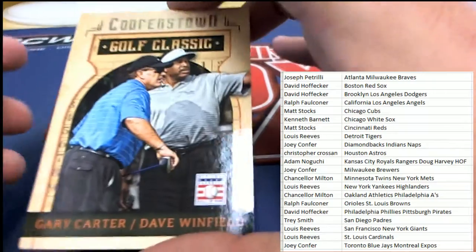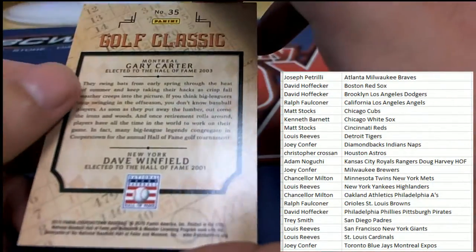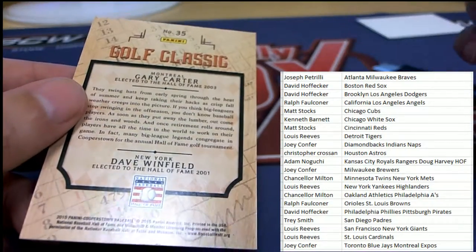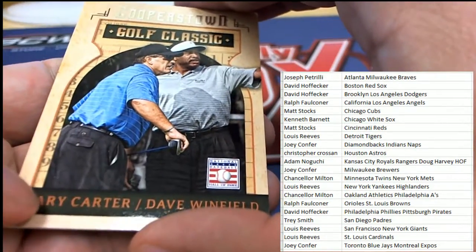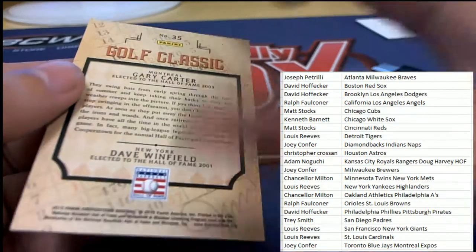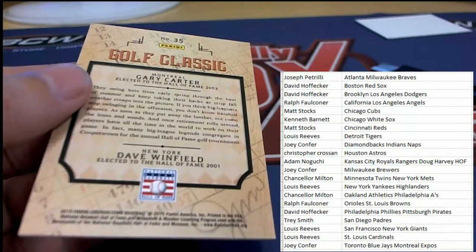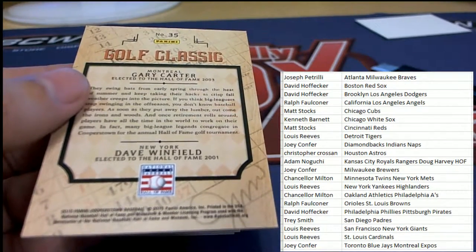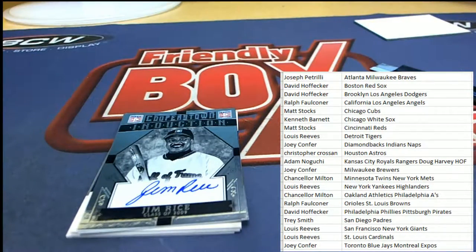Here's another Gary Carter and that's Dave Winfield together - the golf classic card. So very nice, another Expos card. This is going to go to the person on the left - Gary Carter's name is on the left, the person is on the left - so yeah, that's a Gary Carter Expos card. Joey C picks this one up. Golf classic card.